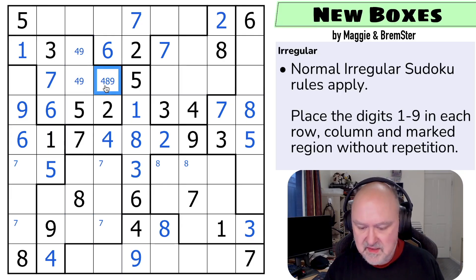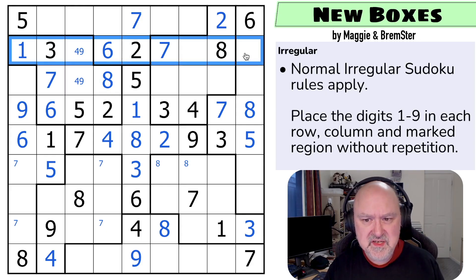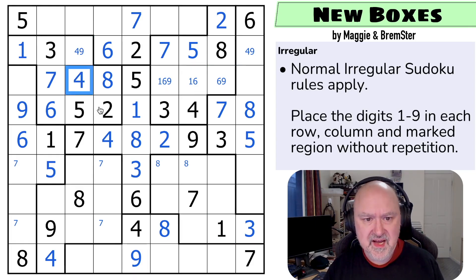There's a triple in this box: eight and nine go into those cells, with the eight looking up, taking eight out of those — that becomes the eight. Now we have a four-nine pair. In this row we're missing only four, five, and nine, so this can't be a five and that can't be a five — this is the five. For this region, the missing digits are one, six, and nine. There's no one or nine there, so if one-six-nine is here, this becomes the four.